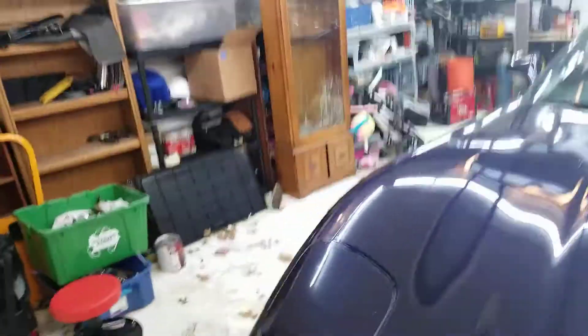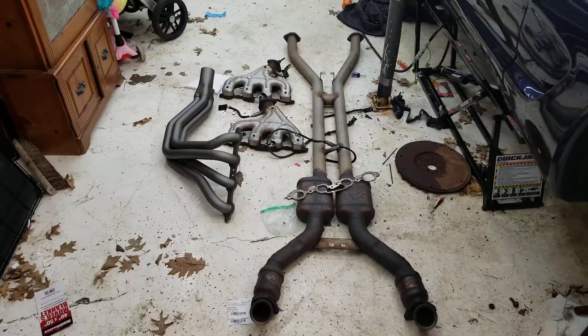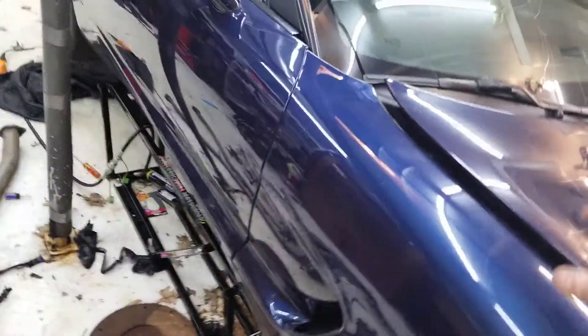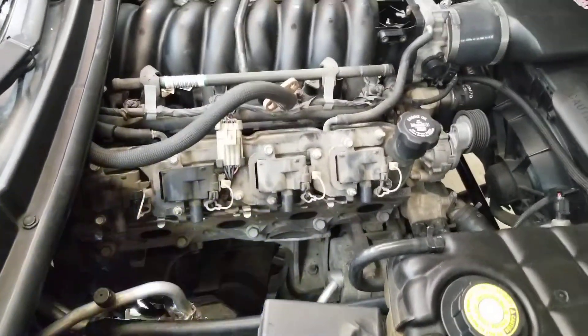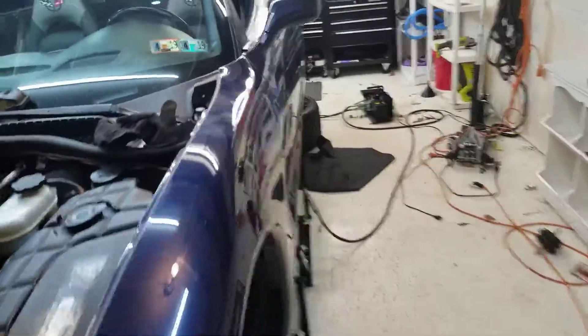Tonight I got myself into this exhaust work. It took some doing, but I have the mid pipe and the stuck manifolds off. Passenger side is super easy - it comes right out, tons of room, nothing's really in the way.